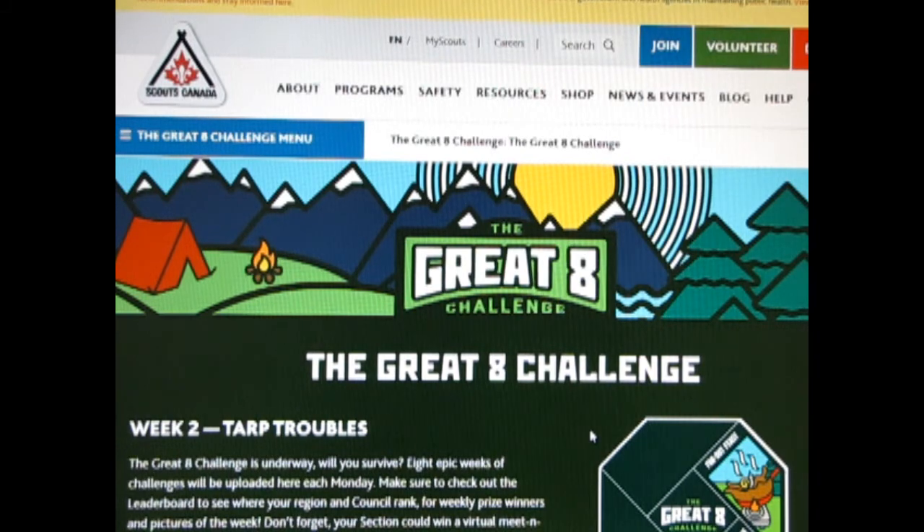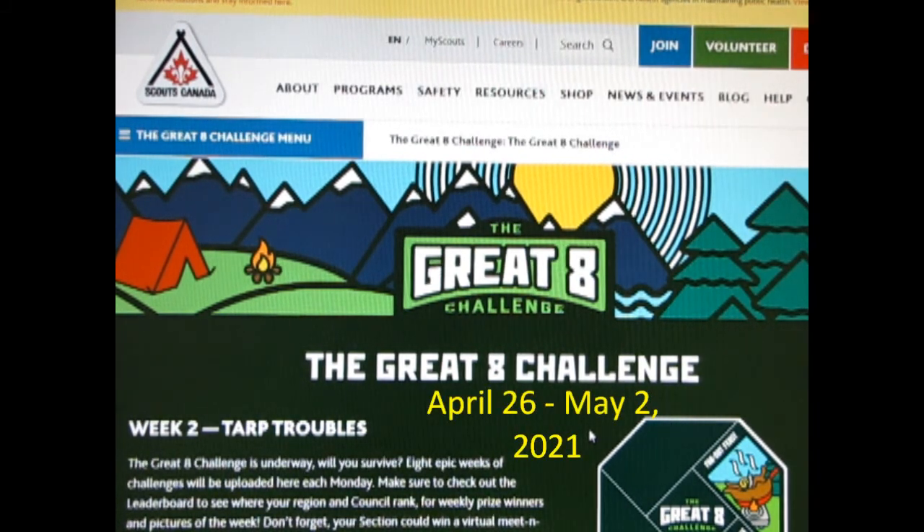Hello everyone, my name is Scouter Trevor. Today I will be showing how I met the Great 8 Challenge, Week 2: Tarp Troubles.